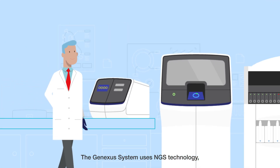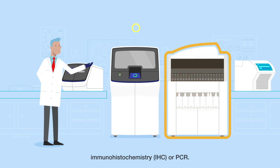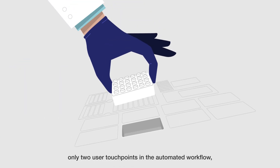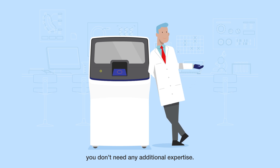The GeneXus system uses NGS technology but is just as fast and simple as immunohistochemistry, IHC, or PCR. With 10 minutes of total hands-on time and only two user touchpoints in the automated workflow, you don't need any additional expertise.